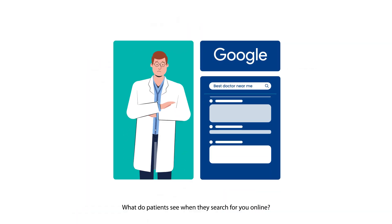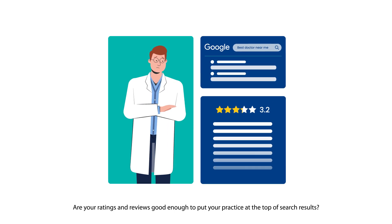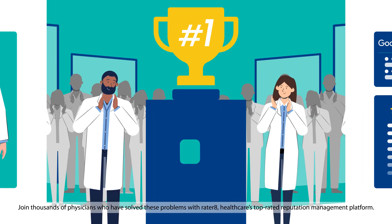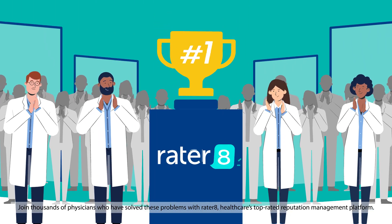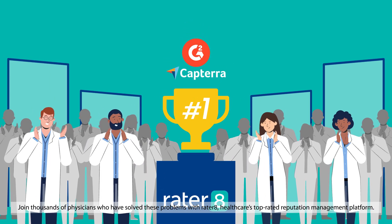What do patients see when they search for you online? Are your ratings and reviews good enough to put your practice at the top of search results? Join thousands of physicians who have solved these problems with Raider8, healthcare's top-rated reputation management platform.